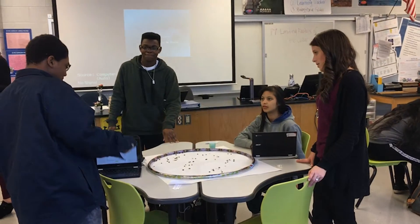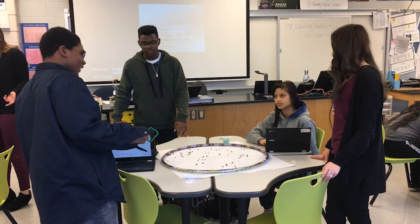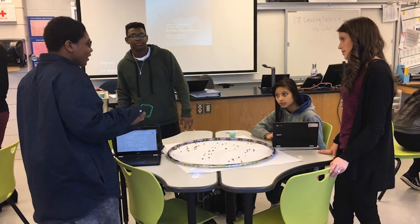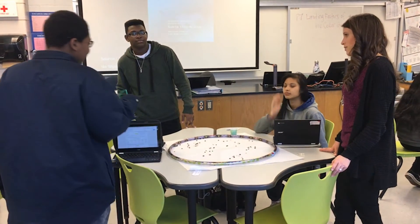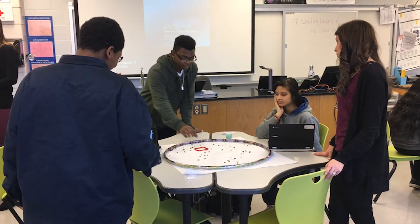We have good communication — if one of us sees or notices something and the other one doesn't, we bounce ideas off each other a lot. It adds more creativity and more experiences to the profession of teaching and it's really good.